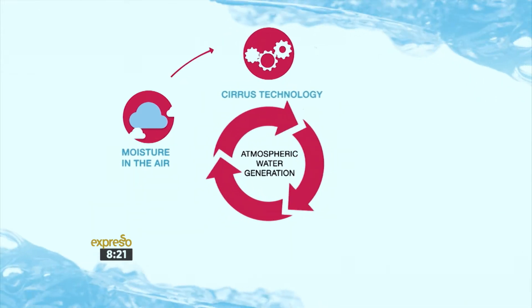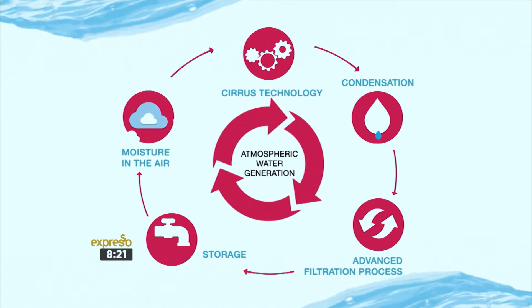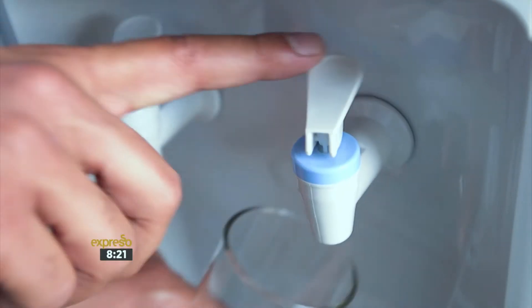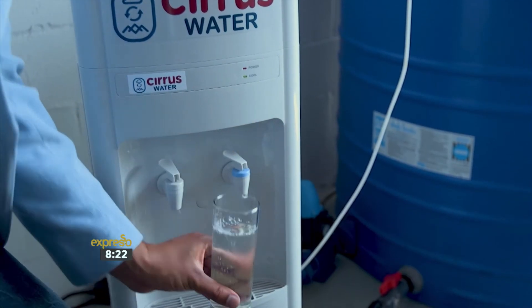Through this atmospheric water generation, Cirrus Water Management produces unlimited, high-quality drinking water from the atmosphere, where there is always a supply of humidity. I'm thirsty — can I grab a taste? For sure. Enjoy. Thank you. You see, it's been a while since I've drunk water from a tap. That's really good. It's actually really, really nice. As water goes, it tastes amazing.